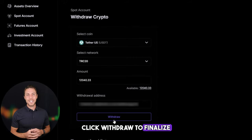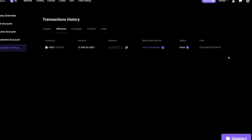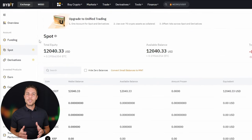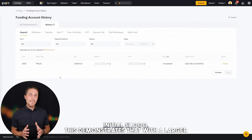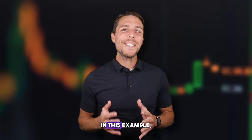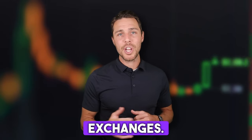Click withdraw to finalize the transaction. Increasing the starting amount for each trade and repeating the process might help you achieve larger profits. In this example, we generated over $700 in profit from a few transactions between two exchanges. You might want to try this approach to see if it fits your trading goals.